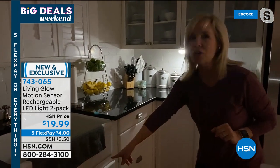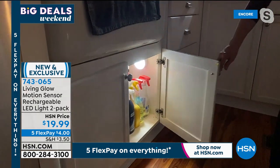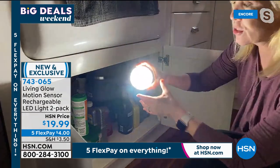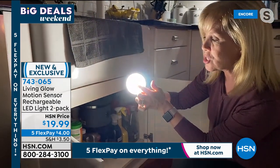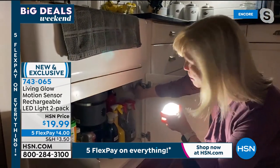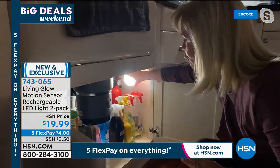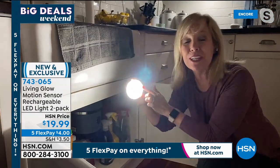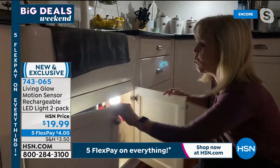In your bathroom, if you don't have an outlet, you can put it on the back of your toilet. Under the kitchen sink or bathroom sink — open up the cabinet and it automatically goes on, lighting up the entire area. Each LED light has six little LED bulbs with the motion sensor in the middle. You can also pop it out and use it as a flashlight — you'll have light for about three hours.